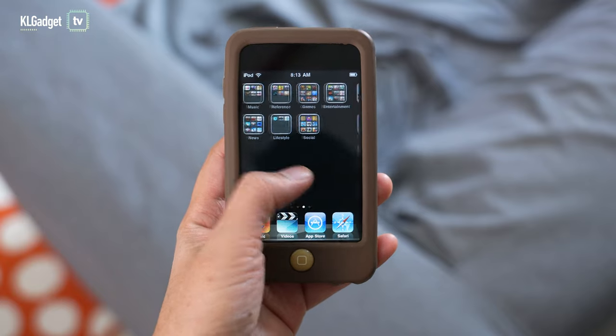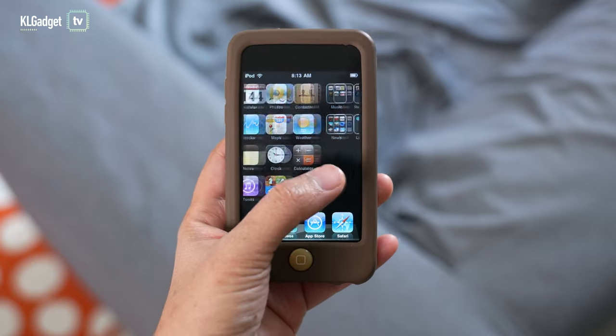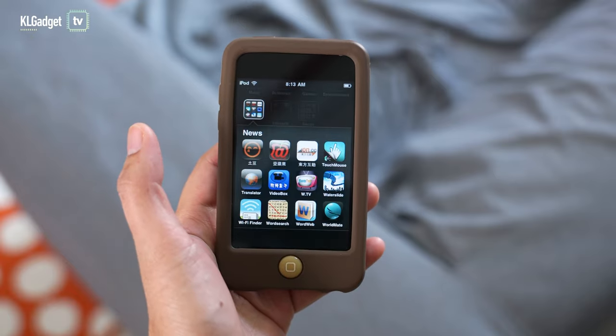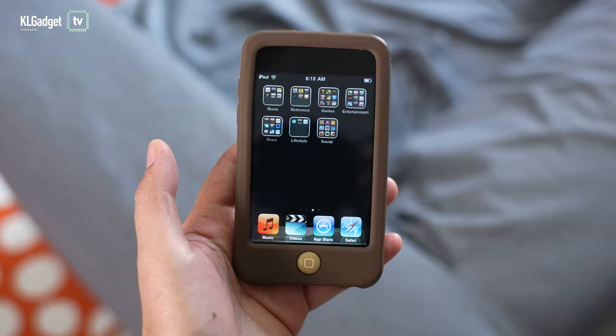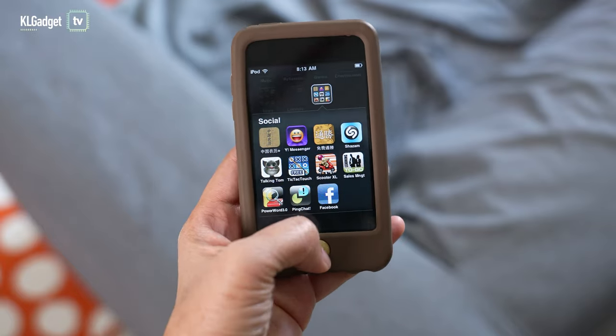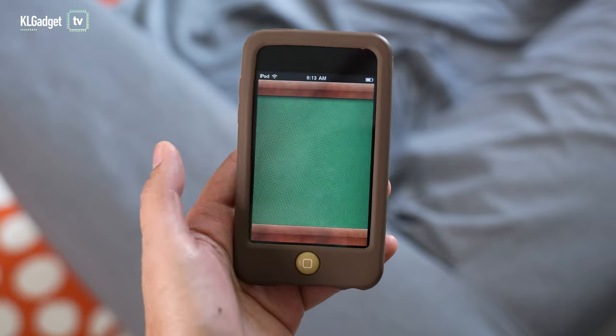My very first iPod was the iPod Touch 2nd generation, which still works right now — it's really well preserved and still runs on iOS 4. It's pretty cool, but I doubt it could run any apps anymore. It's just a nostalgia throwback. It's really cool to see such a small form factor that we no longer see these days.